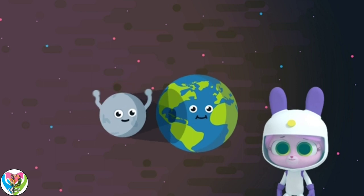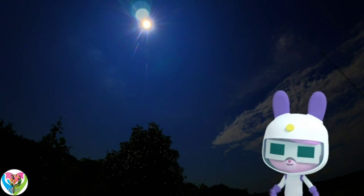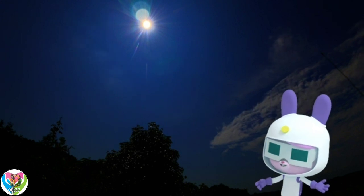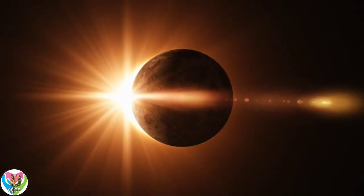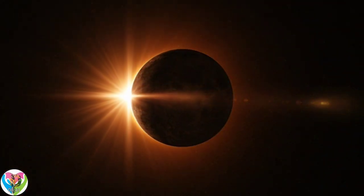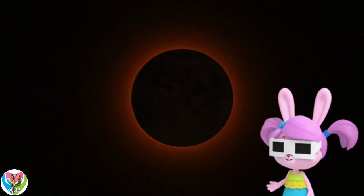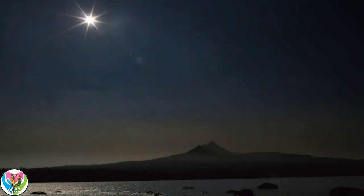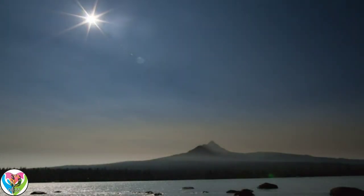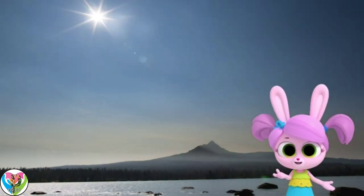Then you're going to need some special eclipse glasses. You should never look directly at the sun. Hey, it's already darker — the eclipse has started! Solar eclipses only last a few minutes, and some called partial eclipses don't block out all of the sun. But this is a total solar eclipse — it's amazing! As the moon continues in its orbit, the light from the sun is no longer blocked. That felt like the shortest night ever!